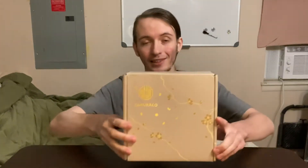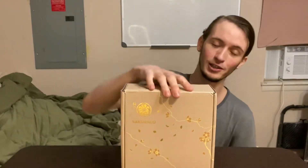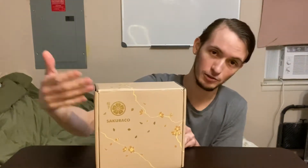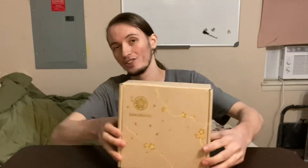Hello everyone, this is ClueCloid here. Today we're going to be doing something a little different on the channel. We're going to be doing our first unboxing video, and today I have with me a subscription box from Sakura Co. This is a Japanese snack subscription box.